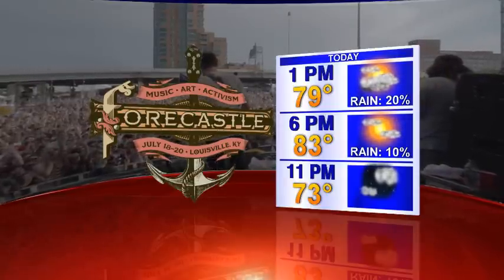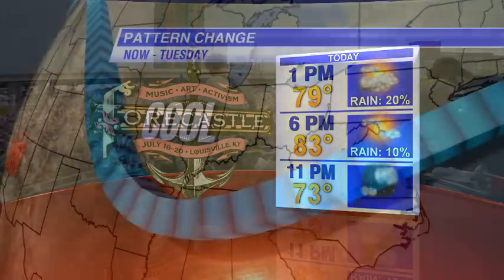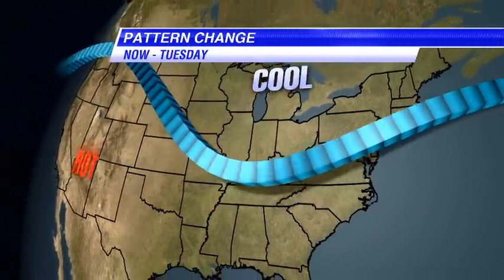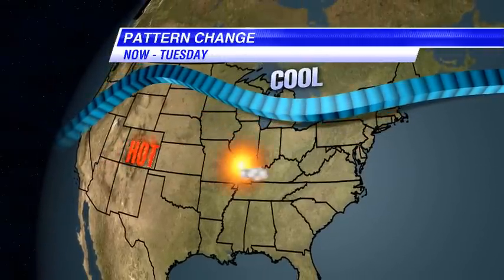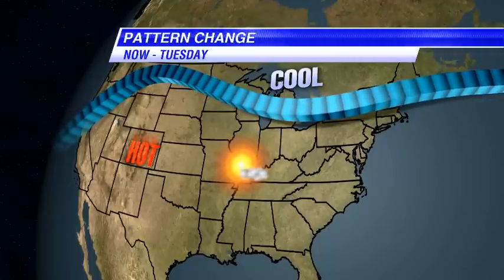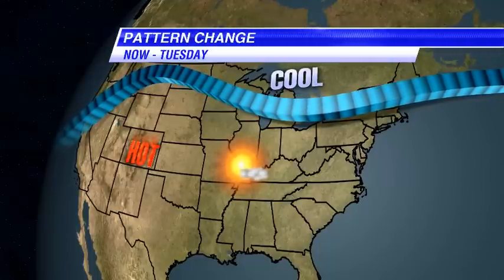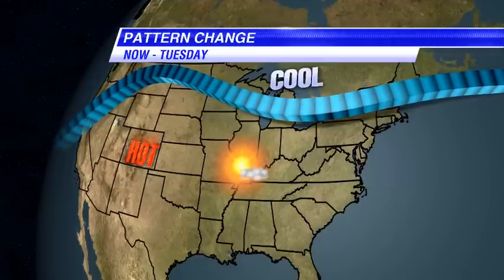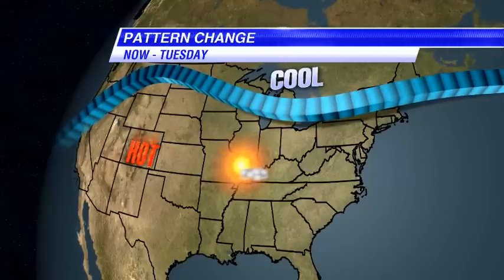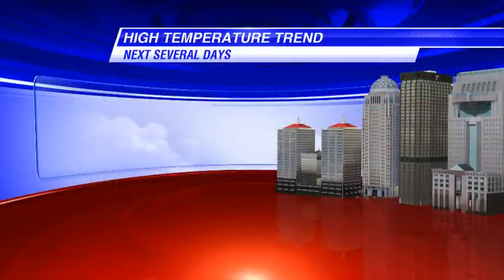We've got a pattern change coming up over the next couple of days. This trough of low pressure begins to decrease in intensity and kind of moves up into Canada — that's where the cool air is going to stay. Hot weather from out west is going to be creeping in here along with sunshine as we go throughout today, tomorrow, the next day, and even into Wednesday. On our high-temperature trend, that means three days of 90s: Monday, Tuesday, and Wednesday all in the 90s.